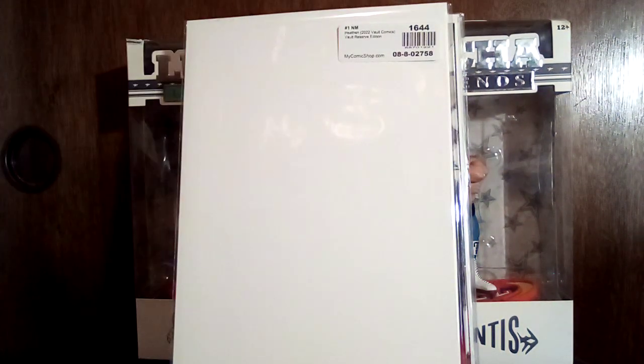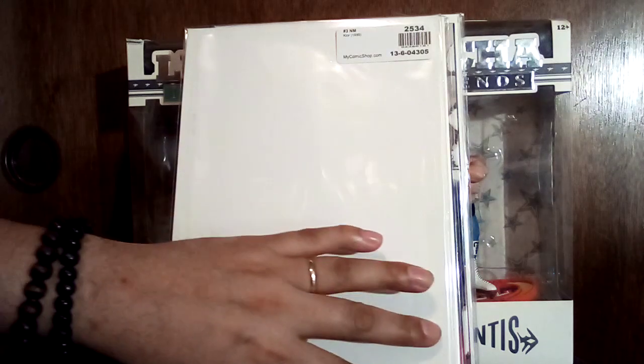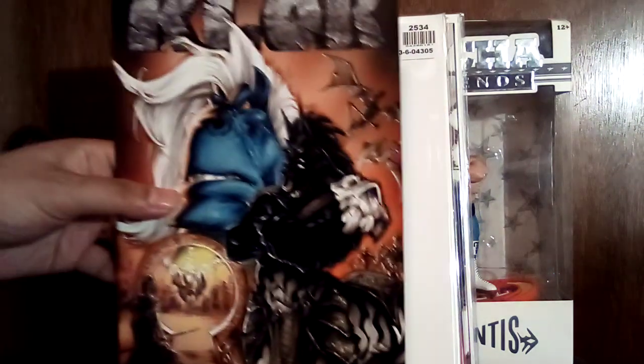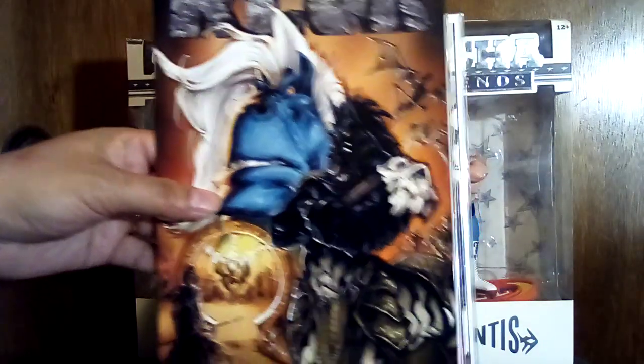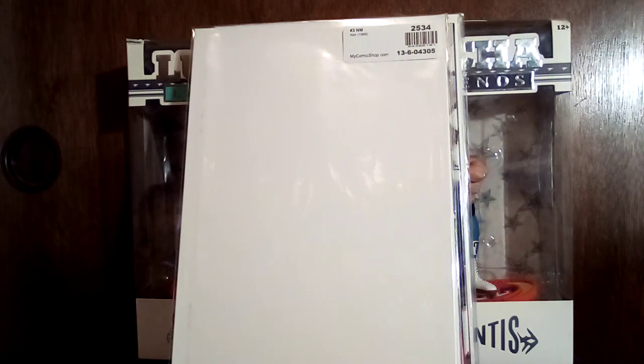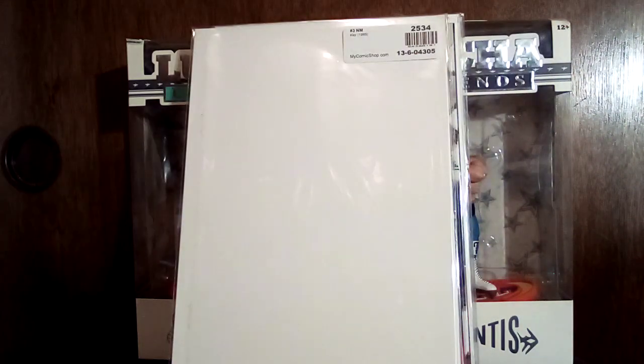Shout out to my man Big SG — the Sequential Geek — for putting me onto this. I already have issue number one that I got in the dollar bin from my comic shop a while back, but this is number three of three — Chlor by the Dark One. I really like the art in this one. I haven't read the first issue so I can't speak on the story much, but the art is really cool. It looks like it might be airbrush or just pencil reproduction.